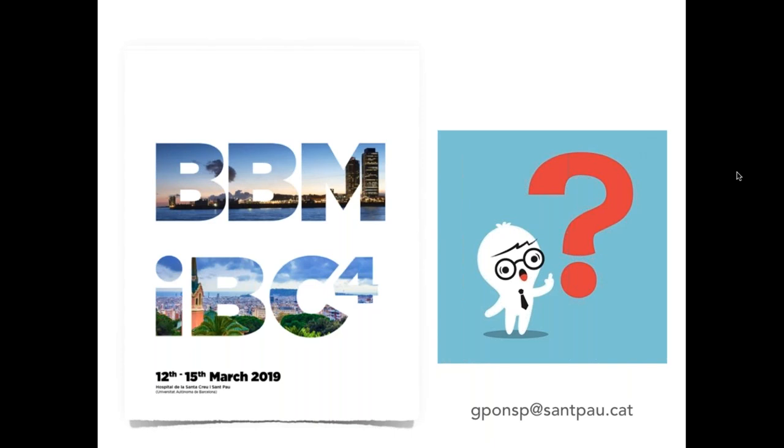Thank you very much, Dr. Pons, for your wonderful presentation, and thank you to everyone for attending today's webinar. Once you leave the webinar you will receive a survey on the presentation — just a couple of quick questions — and we would appreciate you completing it. You will also receive a follow-up email within 24 to 48 hours including a link to view a recording of today's webinar. On behalf of Diagnostic Green, the International Society of Fluorescence Guided Surgery, and our presenter, thank you so much for joining us. Goodbye.